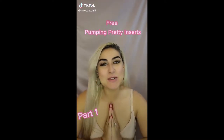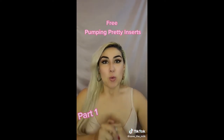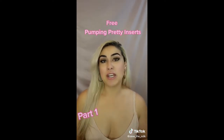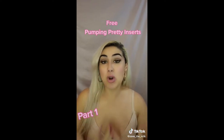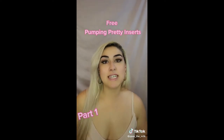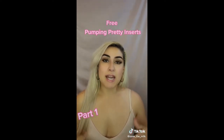Hi ladies, my name is Crystal and I'm the owner of Save the Milk. You guys might know that I created my own products to help moms that breastpump, and one of the products specifically is inserts to help reduce the size of wearable pumps.